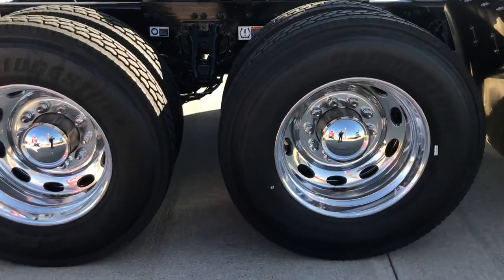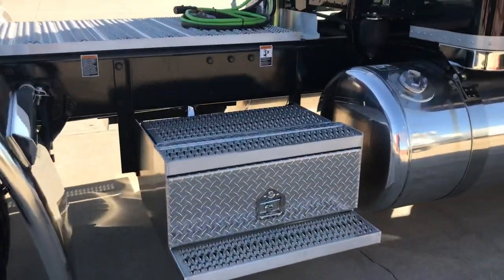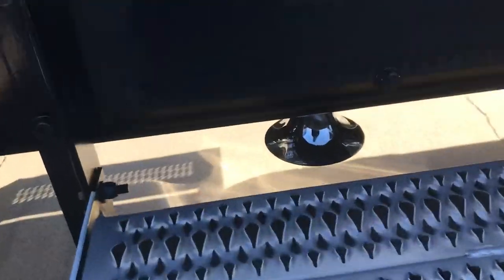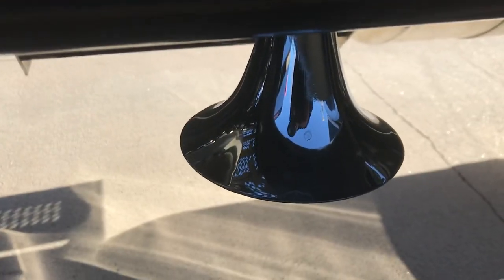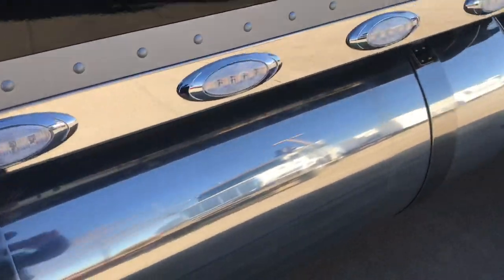Peterbilt aluminum wheels, 24.5-inch. You can see the train horn that's been hidden up in there — down firing. It's 150 gallons on this side and 120 on the other.